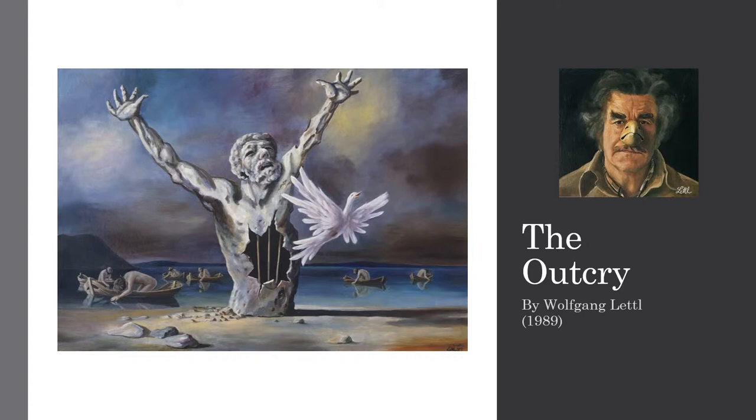Going back to the painting, what you can see is the torso of a man with outstretched arms, a white dove flying, a dark sky, and if you look in the background, you can appreciate a shore of water with many boats around.